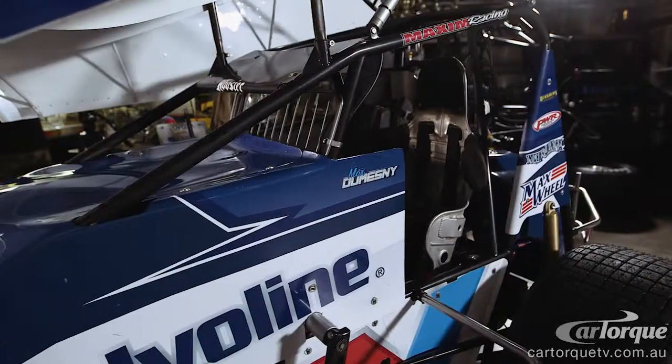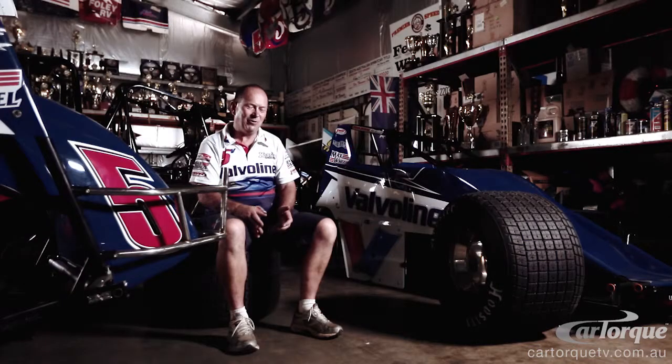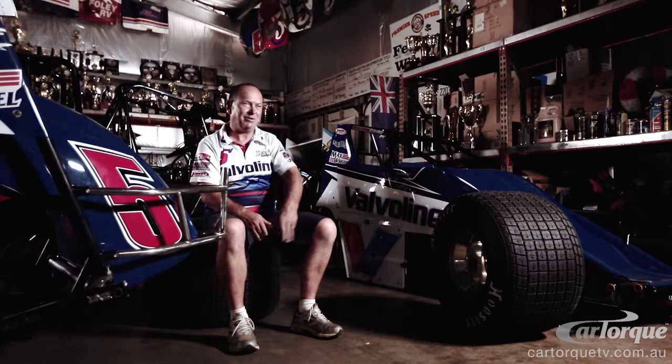What keeps me in a sprint car pretty much is the fact that the power-to-weight ratio is more than an F1 car. And if you jump on the throttle really hard, you can turn it over backwards.